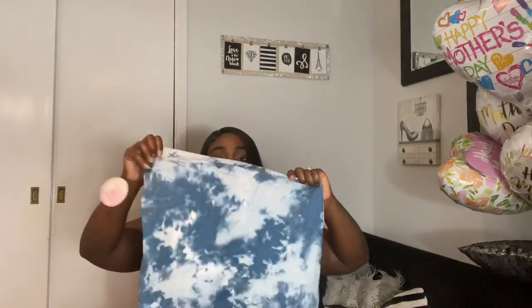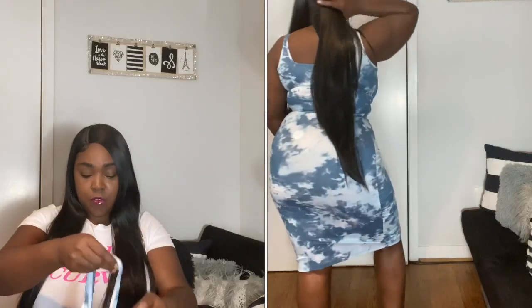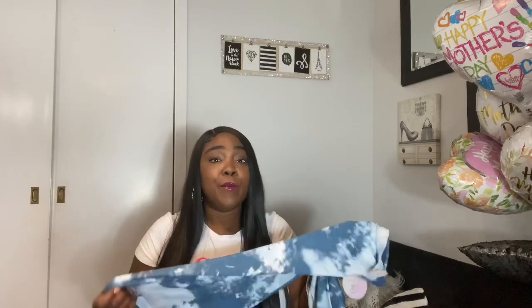Next I have a skirt set — the whole set was ten dollars. The skirt is a large; I don't think it came in an XL. It has great give — I had no problem getting into the large because of the stretch. It came with a cute little crop top. I love the color, I love the fit, and I love that it was ten dollars and I can just effortlessly get up, throw it on, and go. I'm super cheap, so ten dollars is perfect.